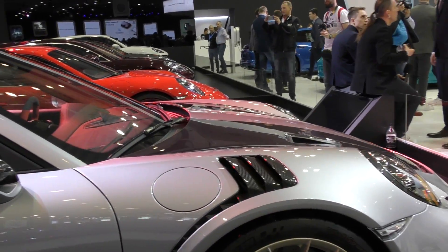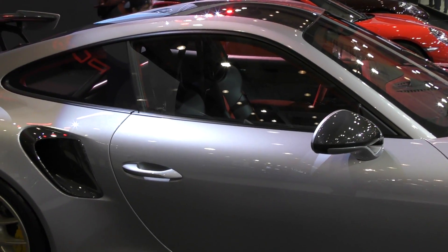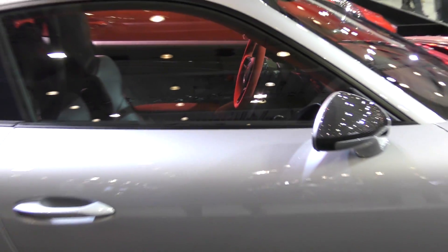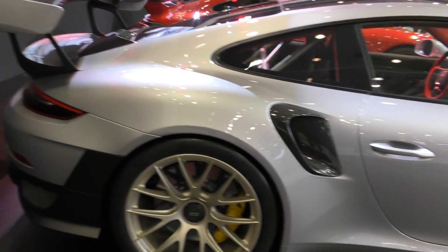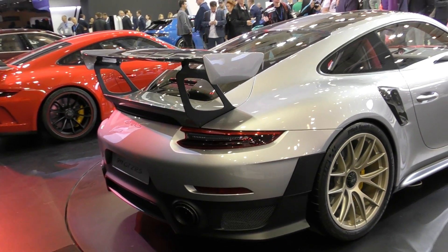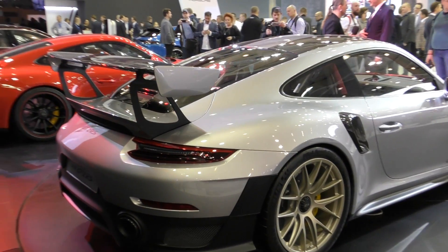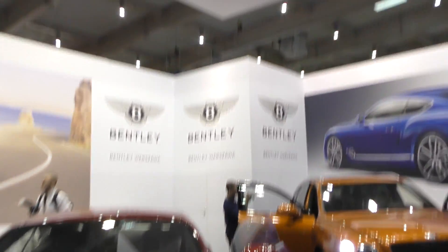The full interior is in red, and you can see the carbon ceramic brakes with yellow calipers. The rear features a massive carbon fiber spoiler. This GT2 RS is all about performance and carbon fiber throughout.